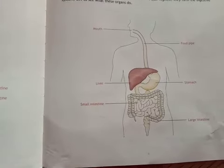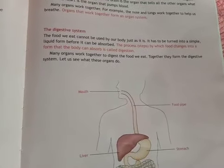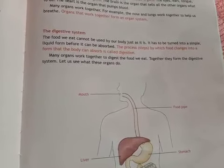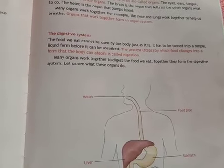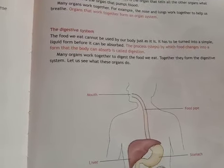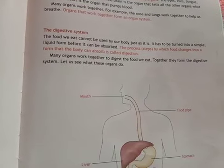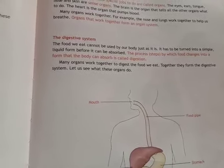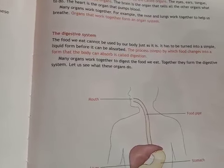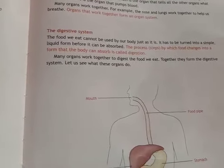This is the picture of an organ system, and this is called the digestive system. The food we eat cannot be used by the body just as it is — it has to be turned into simple liquid before it can be absorbed. The process by which food changes into a form that the body can absorb is called digestion.